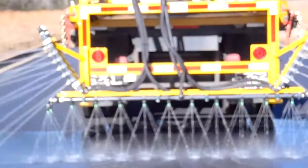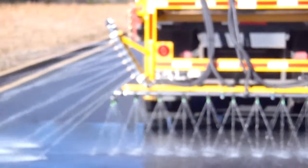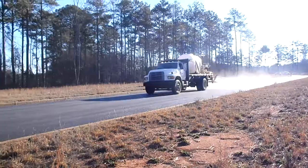The valves control the flow of brine so there is an even application no matter the speed of the truck. When the truck stops, the flow shuts off entirely.